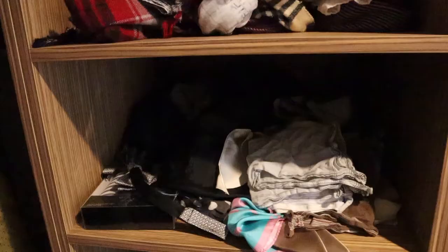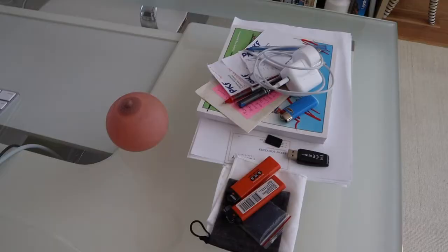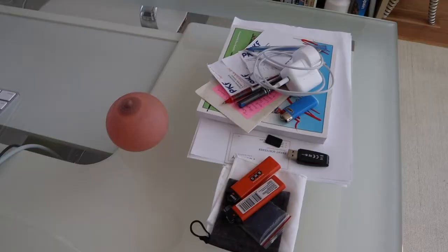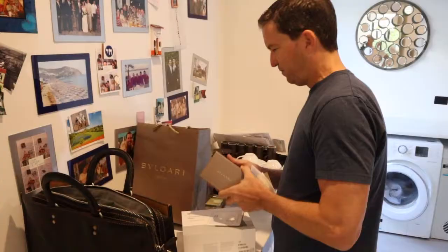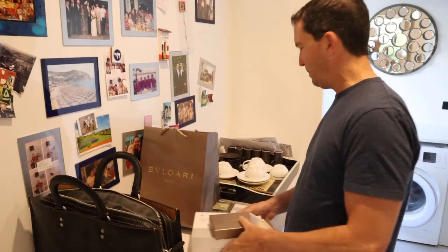Clutter. Don't even get me started. How big an issue is clutter for us at the moment? It is a big issue, and it's time to clean up.